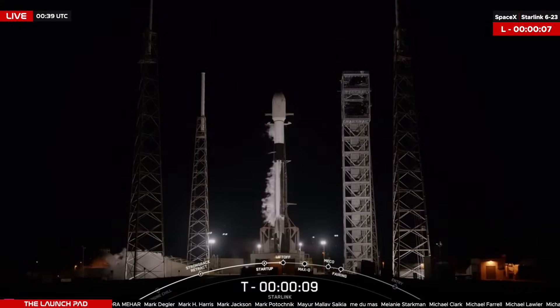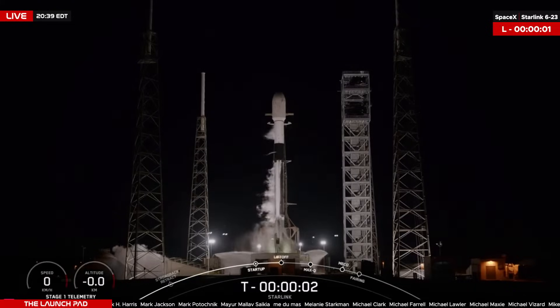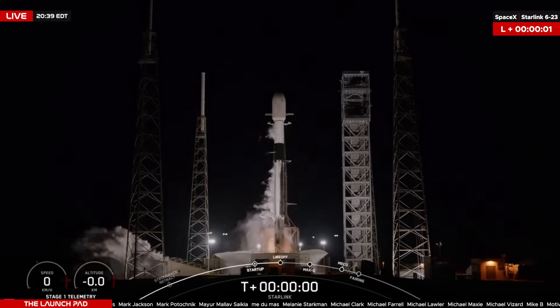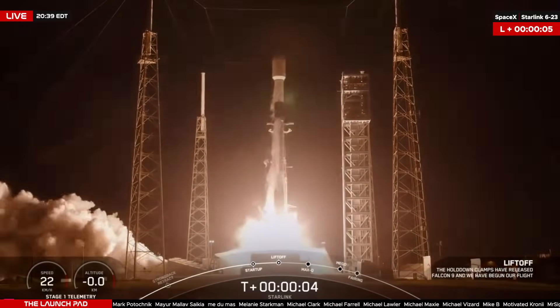10, 9, 8, 7, 6, 5, 4, 3, 2, 1. Mission. And liftoff. Go, Falcon. Go, Starlink.